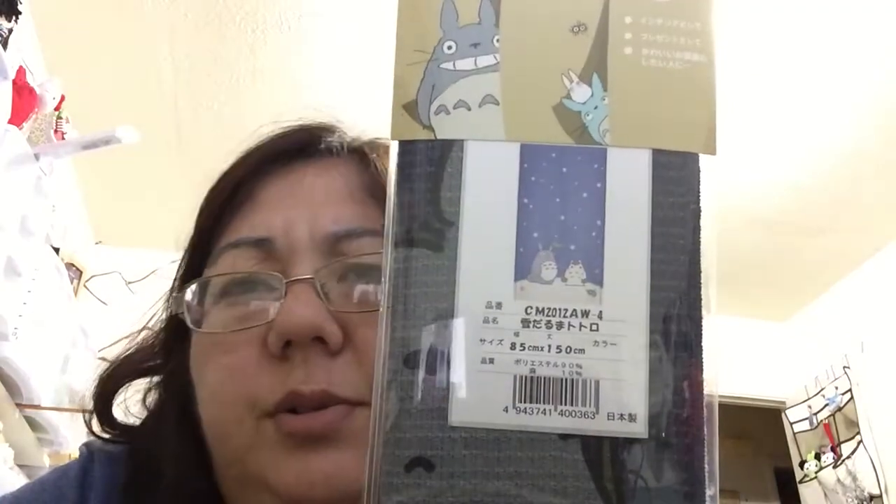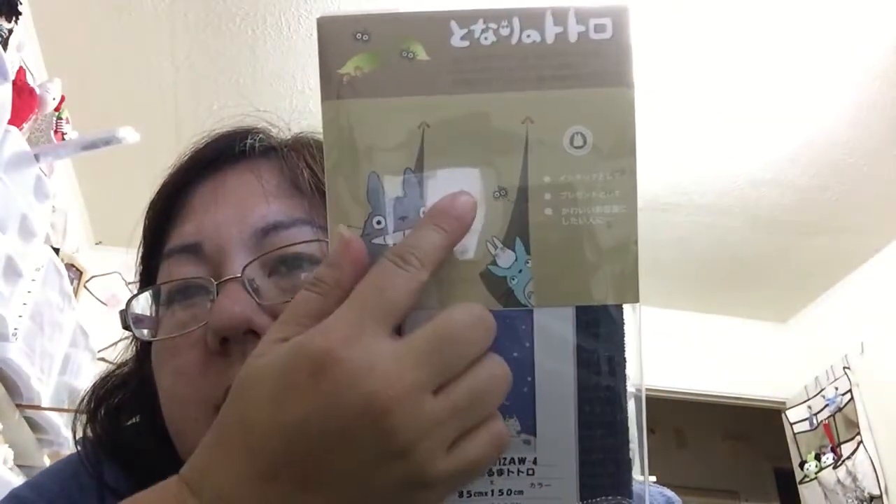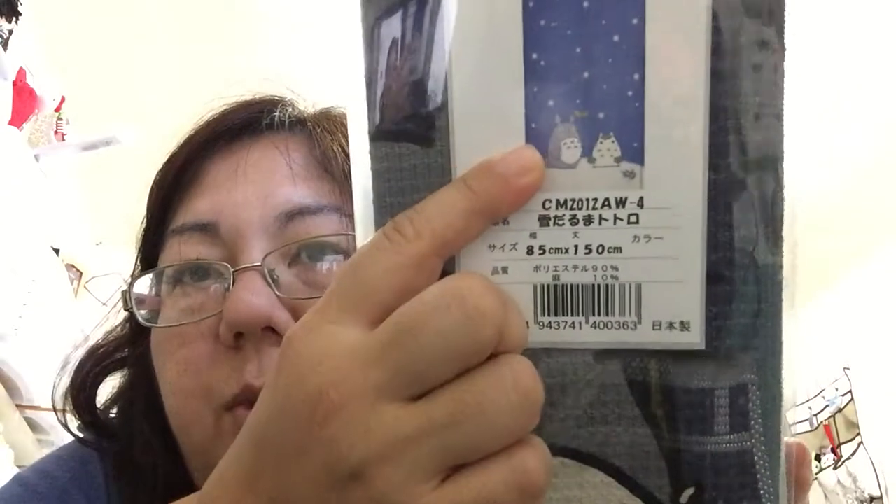We also found the Totoro store in Asakusa Nakamise. This is the only real Totoro stuff I bought there — I got this Noren, which is like the curtain you hang over your doorway. We had bought one last time and I didn't realize it was seasonal. The one we got before was the fall season; this one is the Christmas or winter version. They also have summer and spring. This design has Totoro with a Totoro snowman, so I'll be seasonal like the Japanese.